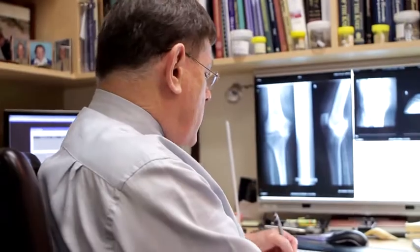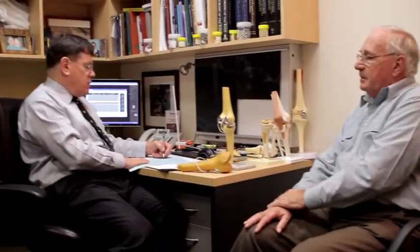Once Dr Koolikin has called you into his room and begun the consultation, he will take your relevant history, examine your knee and evaluate imaging studies including x-ray or MRI.